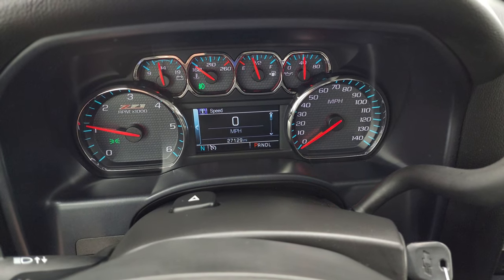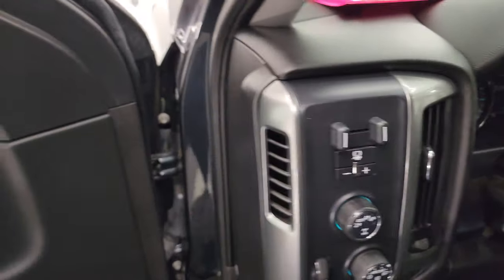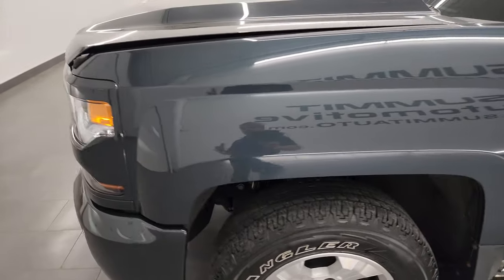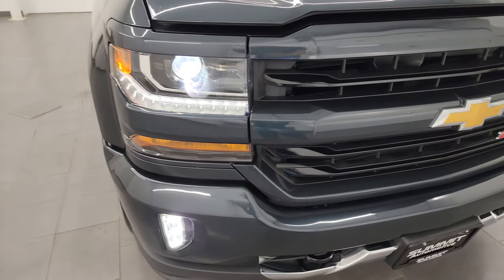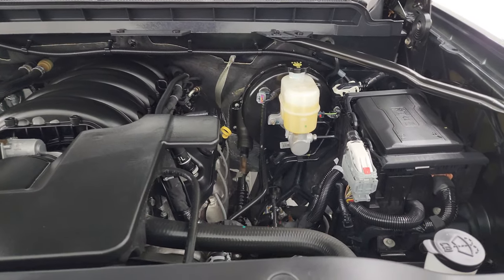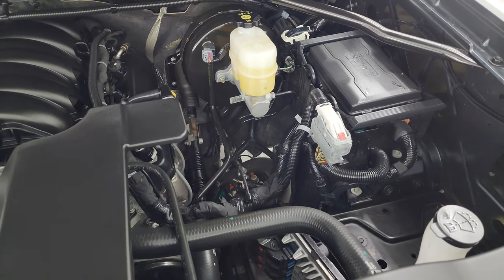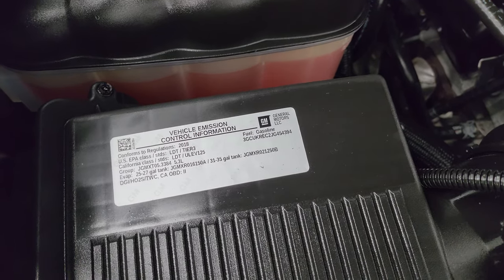It starts right up — no check engine lights or anything like that except that the hood's open. There are those LED side lights — they are super bright. Under the hood we have the 5.3 liter V8 gas engine; the engine bay is very clean and it runs very smooth. Once again, this truck has been fully safetied and inspected by our service shop, has a fresh oil and filter change, all fluids have been checked and topped off, and it is 100% ready to go. There is the emissions sticker.